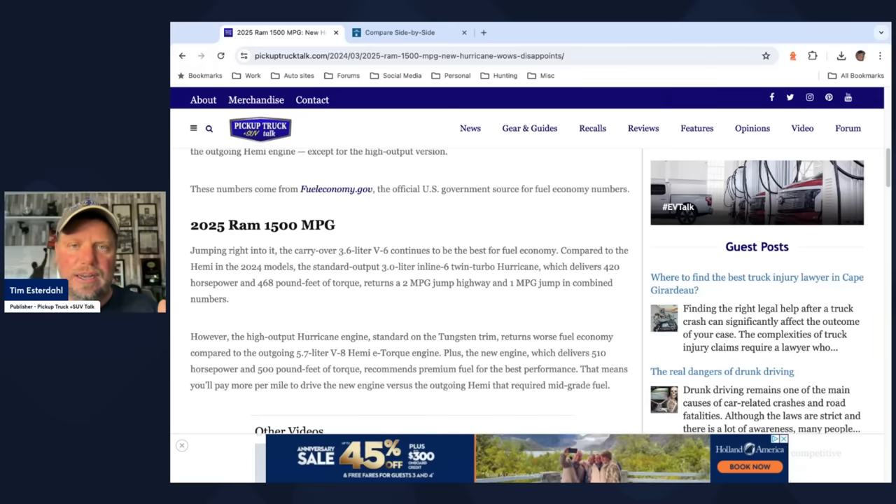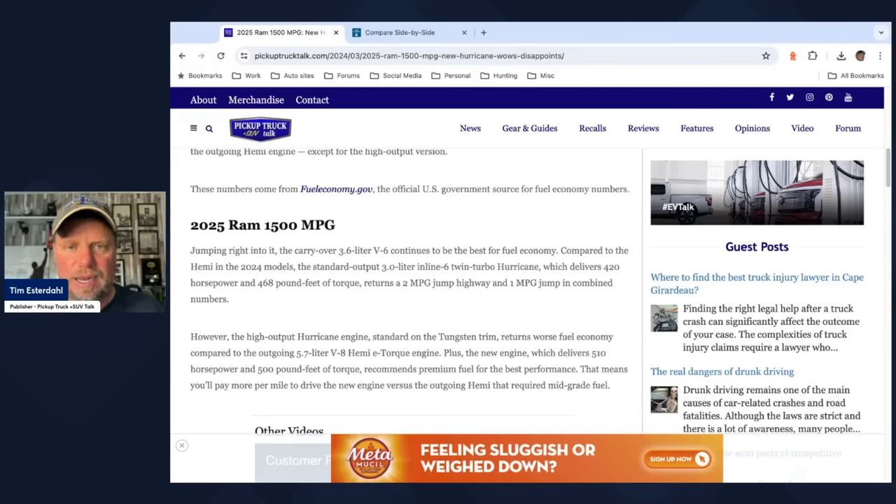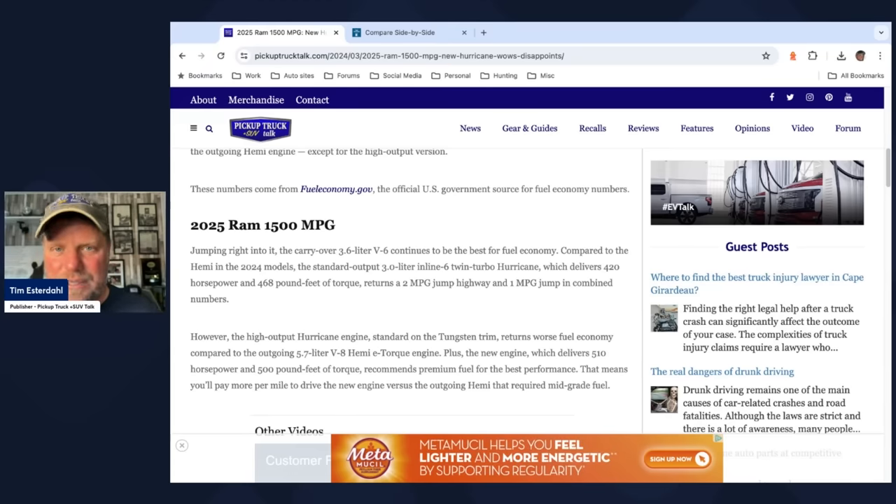The Hurricane versus Hemi returns a two mile-per-gallon jump in highway and a one mile-per-gallon jump in combined numbers. Keep in mind the Hemi had 395 horsepower and 410 pound-feet of torque — now we're looking at 420 horsepower and 468. So we have more horsepower, more torque, and we get a jump in highway and combined fuel economy. You're probably saying, 'Tim, two, one — who cares? That's small potatoes.'